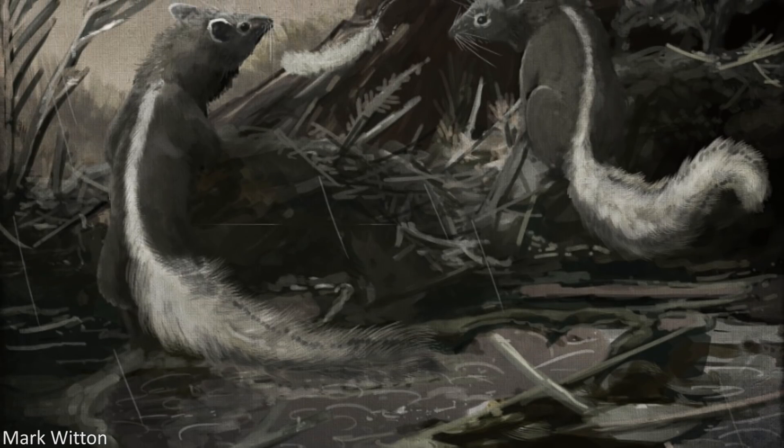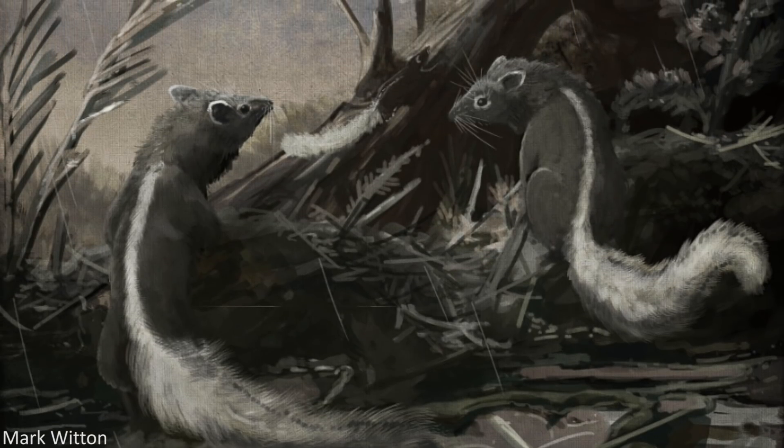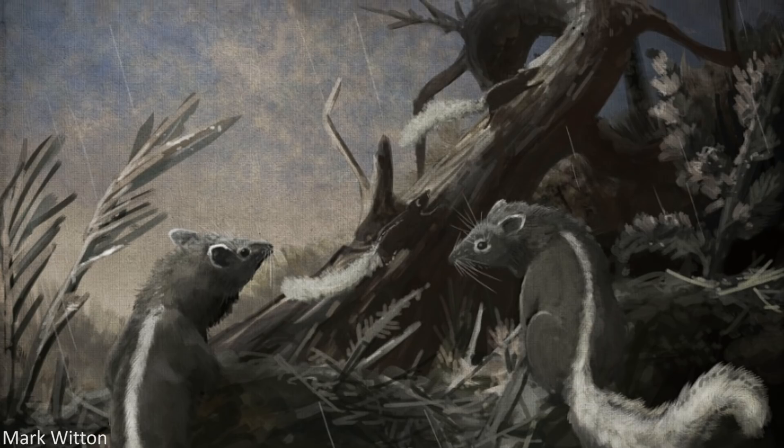Spinalestes was not a particularly large animal, but it was fairly medium-sized for a mammal at the time it lived, approaching lengths of around 24 centimetres, or 9.5 inches, and probably weighing between 50 and 70 grams.